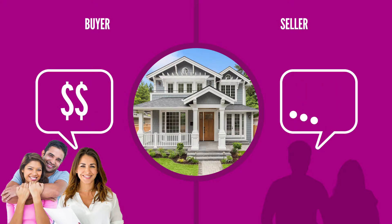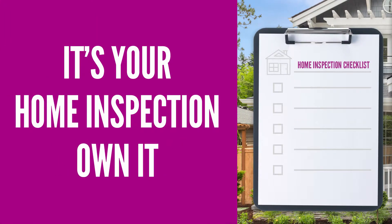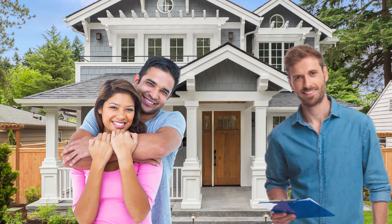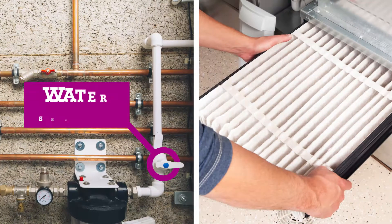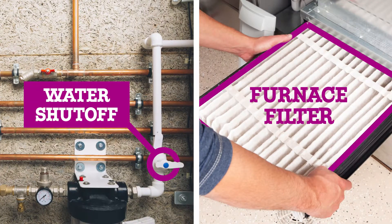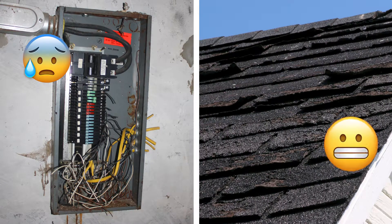Your offer to purchase should be made contingent upon a satisfactory home inspection by a third party. When they ask you to come along for the inspection, make sure you do — it's your chance to get to know how things work and learn what to keep an eye on. If the inspection uncovers a major issue with the home, you and your realtor can negotiate with the seller to lower the price.